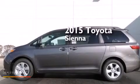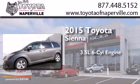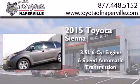This is a brand new 2015 Toyota Sienna. It has a 3.5-liter six-cylinder engine and a six-speed automatic transmission.